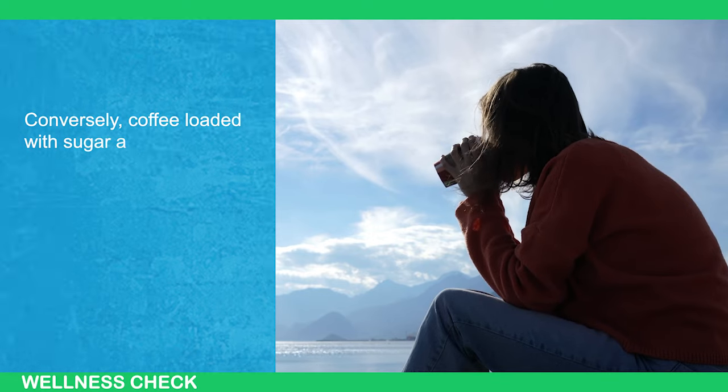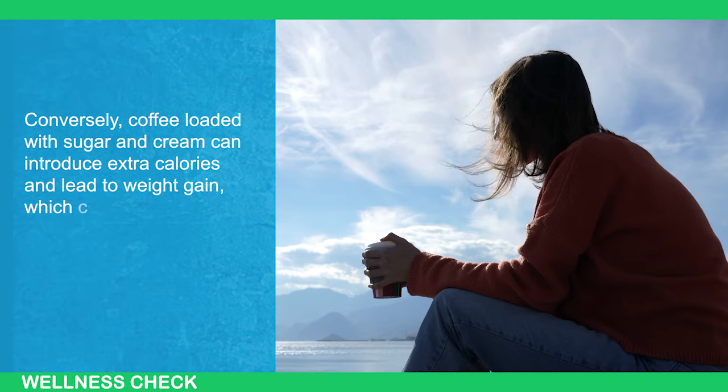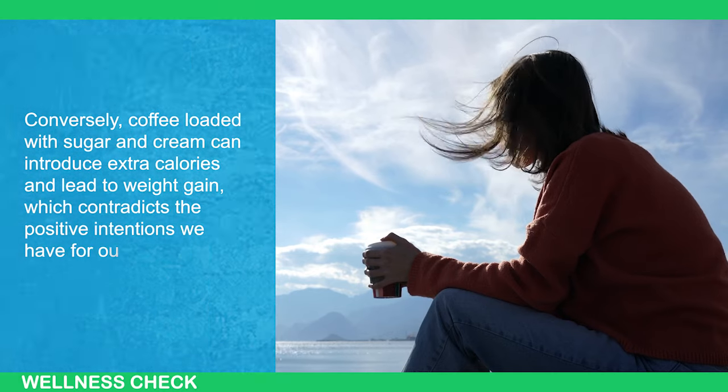Conversely, coffee loaded with sugar and cream can introduce extra calories and lead to weight gain, which contradicts the positive intentions we have for our health.